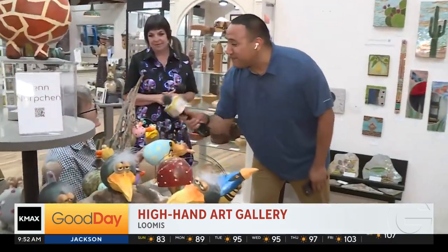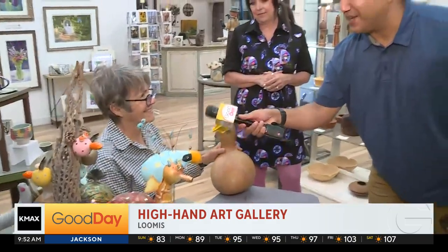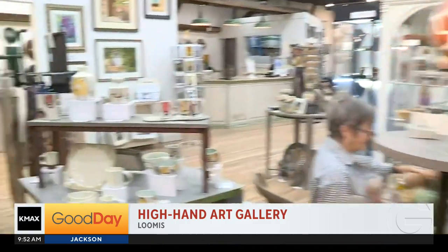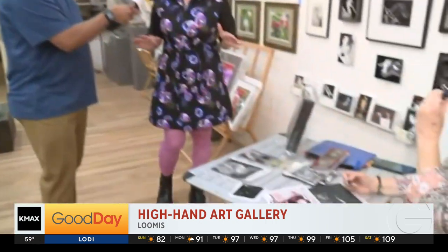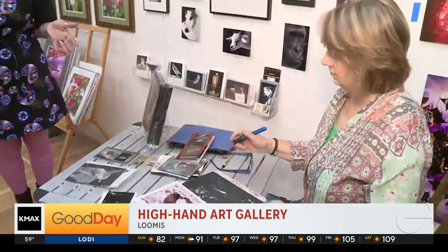And you're going to be out here today until what time? Until about 11. Fantastic, so people have got to come out if they want to meet you. Teresa, let's make our way over here because we have another local artist. What I love is everybody brings something very different to the table. Yeah, we have a diverse group of artists, so there's really something for everybody.